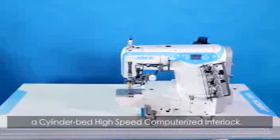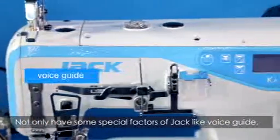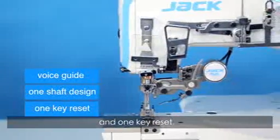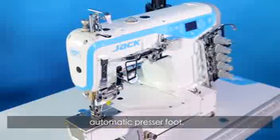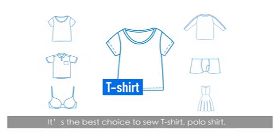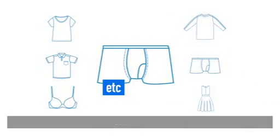The Jack K4 cylinder bed high-speed computerized interlock features special Jack innovations including a voice guide, one-shaft design, and one-key reset, as well as automatic trimmer, automatic presser foot, and no-oil operation. It is suitable for both heavy and light fabrics, making it the best choice for t-shirts, polo shirts, bras, underwear, and more.